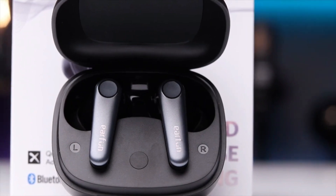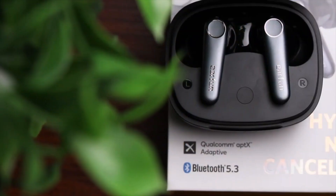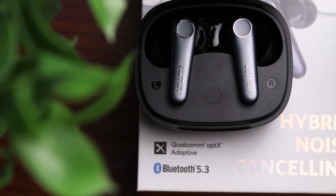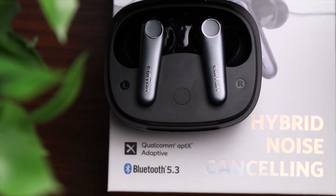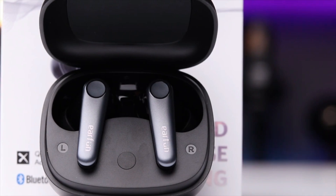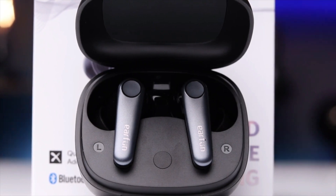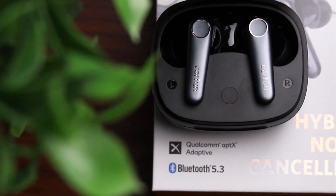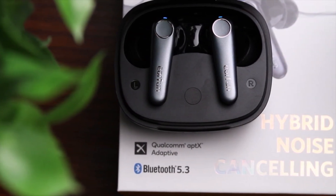The AirFont Air Pro 3 doesn't compromise on comfort or durability. The ergonomic design ensures a secure fit that stays put during workouts or active commutes. The IPX5 water resistance rating makes them sweat-proof and protects against light rain. While sound quality is well-balanced with clear mids and highs, some users might find the bass response a little lacking. However, considering the price point, the inclusion of ANC elevates the AirFont Air Pro 3's value proposition significantly, delivering clear vocals and crisp highs — making it perfect for various genres.